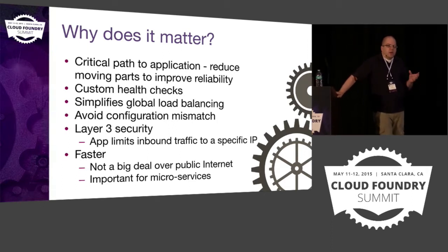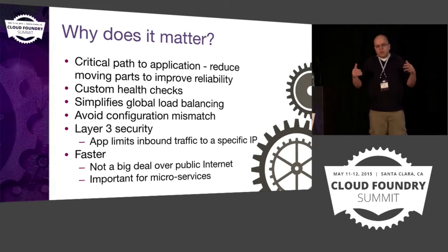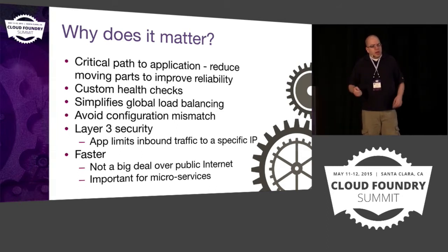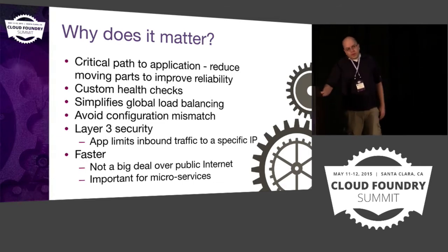Another issue we've had is configuration mismatch. Specifically, we had an issue where we adjusted the TCP timeouts on our LTMs but didn't make the same change on the GoRouter, and that caused a lot of interesting behavior.